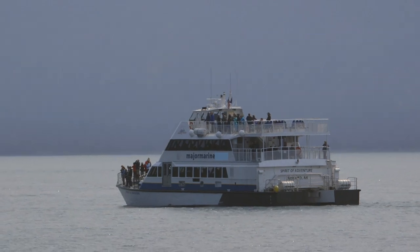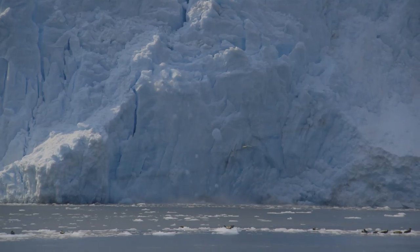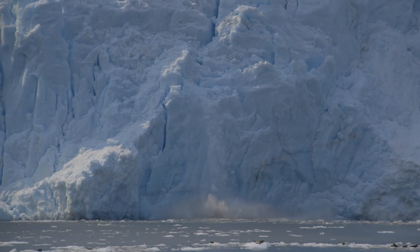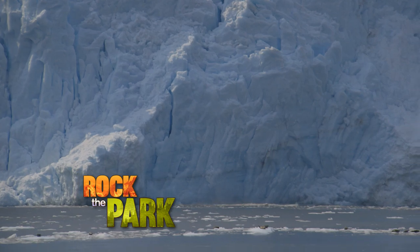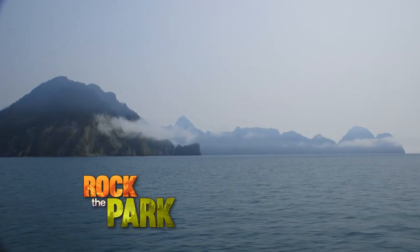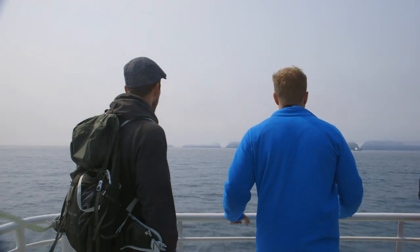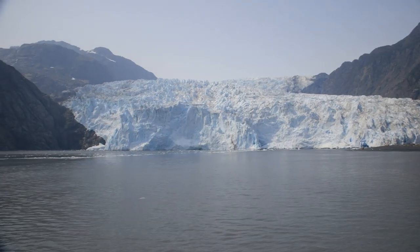Our day at sea isn't over yet, and neither are our close encounters. We're in Alaska exploring Kenai Fjords National Park, a spectacular landscape formed by moving ice like the Holgate Glacier.